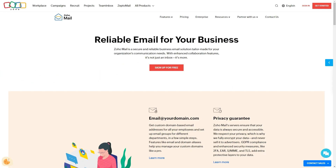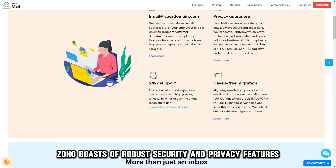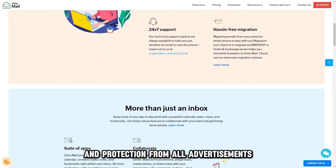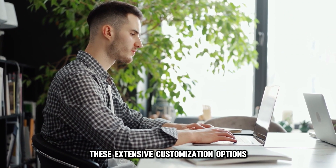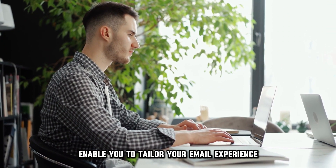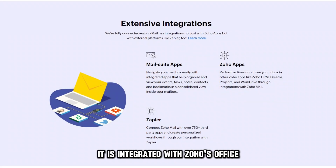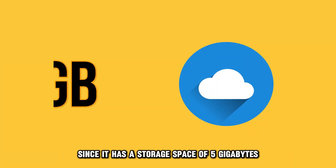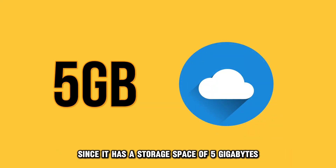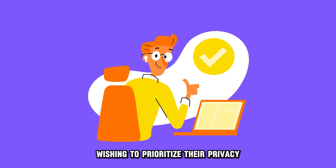Zoho Mail, best for privacy. Zoho boasts of robust security and privacy features, which include encrypted emails and protection from all advertisements. These extensive customization options enable you to tailor your email experience according to your needs. It is integrated with Zoho's office, allowing you to access various productivity tools. Since it has a storage space of 5 gigabytes, it is ideal for startup businesses wishing to prioritize their privacy.